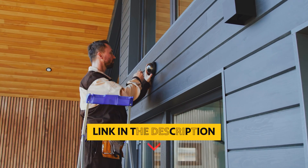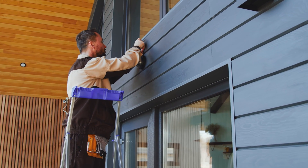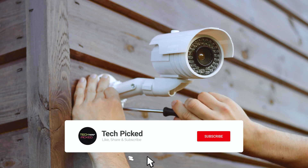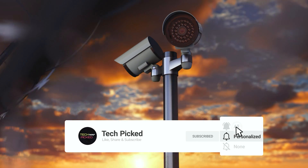You will find all the links to these products in the description below. Comment below and tell us which security camera you are considering. Thanks for watching this video. Don't forget to hit the like button and share with your friends. And if you are new to the channel, subscribe and hit the bell icon for future updates.